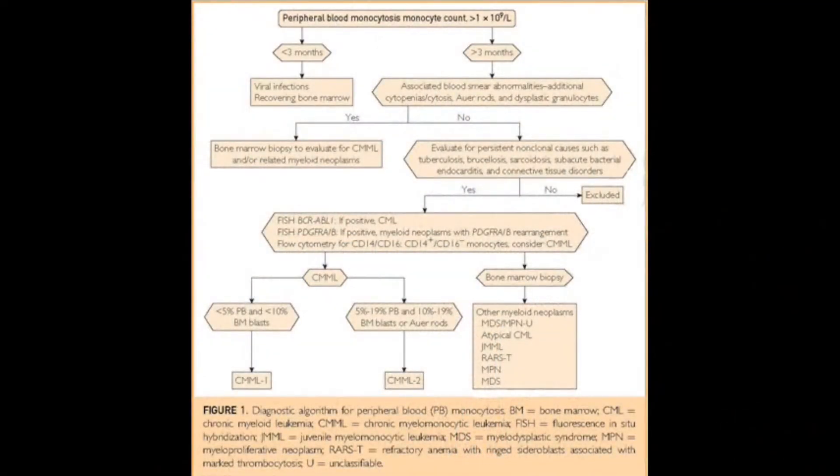And more importantly, what are the algorithms that we follow here in managing these patients? How do we treat their issues? And when do we do allogeneic stem cell transplants?